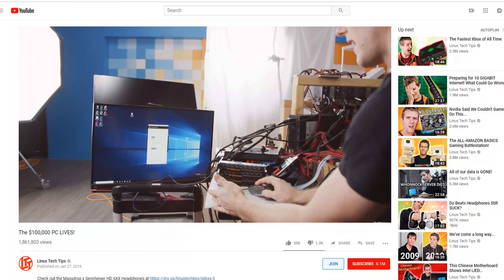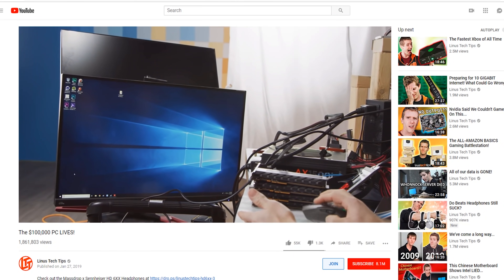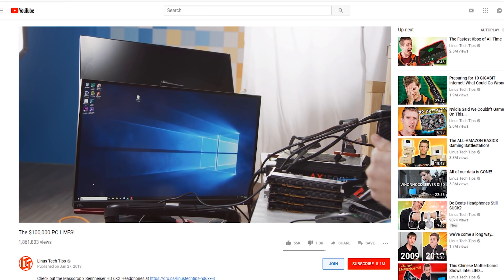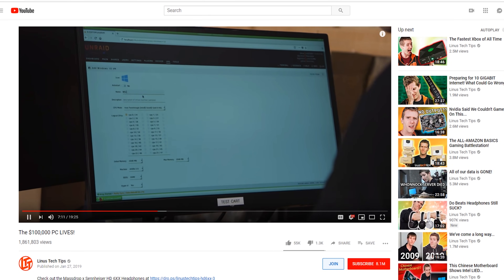Have you seen Linus' Seven Gamers One PC Project or his more recent Six Editors One PC Project? I have, because I helped work on it a little bit. It's actually a fun, interesting project. The idea is just to see what happens when you have a computer that's shared by six or seven people using virtual machines.